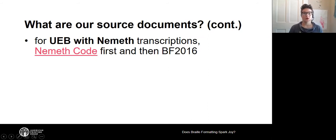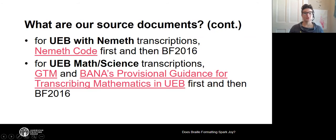Please remember that the Nemeth code includes all of the updates and guidance for using Nemeth code within UEB contexts. When transcribing using UEB math science — just UEB — our first place to look for formatting is the Guidelines for Technical Material (GTM), the extension of the rules of UEB. We also look to BANA's provisional guidance for transcribing mathematics in UEB, a document from the Braille Authority of North America for the US and Canada that gives us some formatting guidance. If neither of those documents answers the formatting question, we go back to Braille Formats 2016.